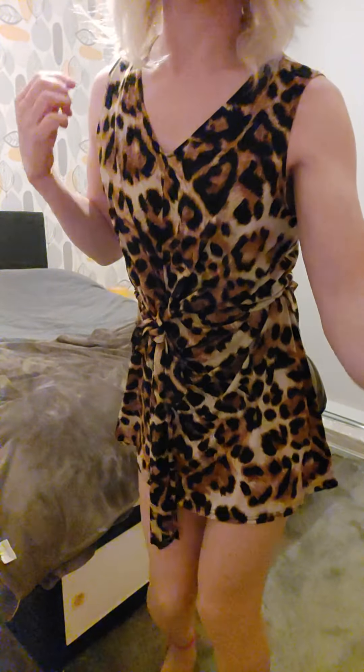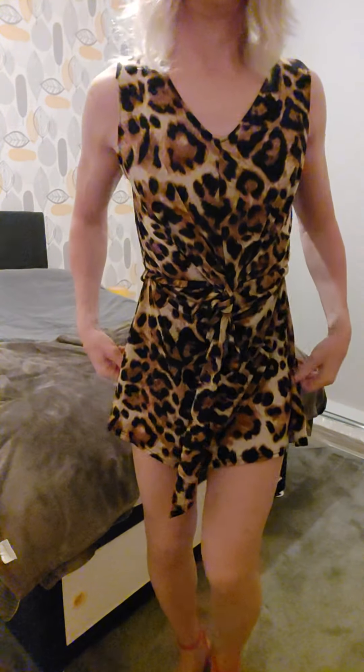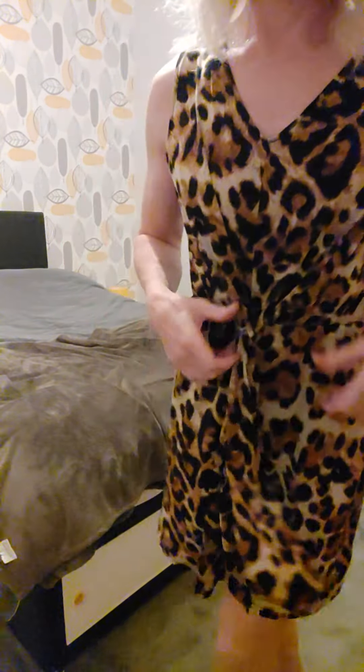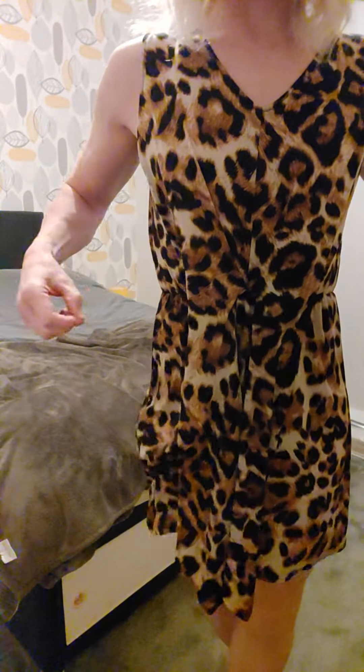This is a really light dress, and it's not normally that short — I hitched it up. What a surprise! So it has these ties and an elasticated waist.